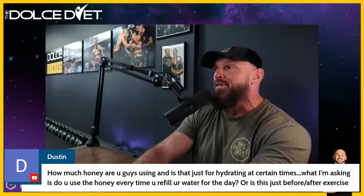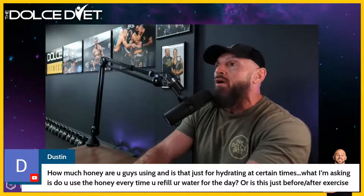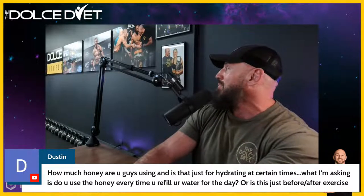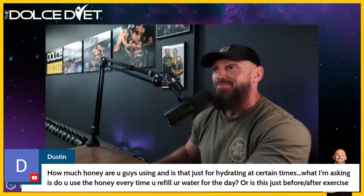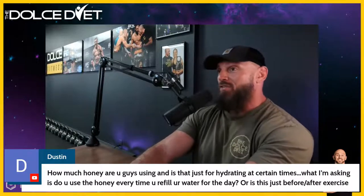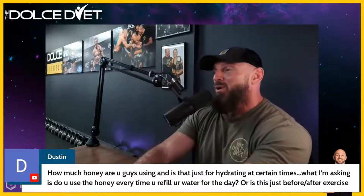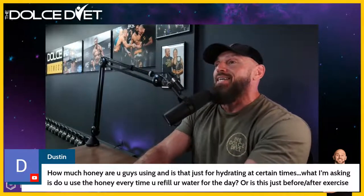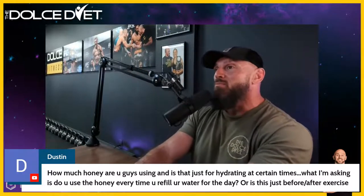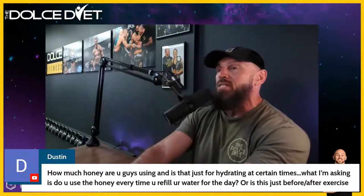If you train hard every day for an hour — hard for you, not necessarily Mike Chandler hard — then yes, a one-second squeeze of honey is about a tablespoon. Most people drink way more than that in the sugar packets in their coffee that they 'must have.'